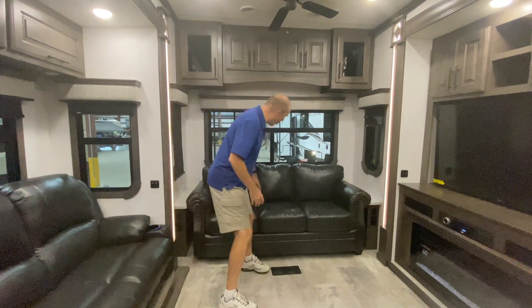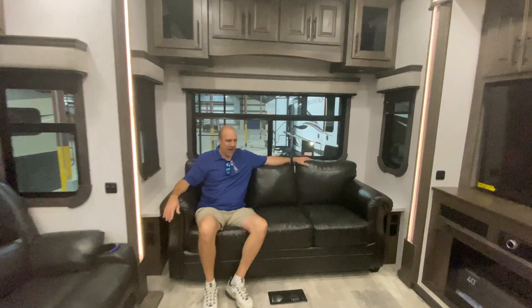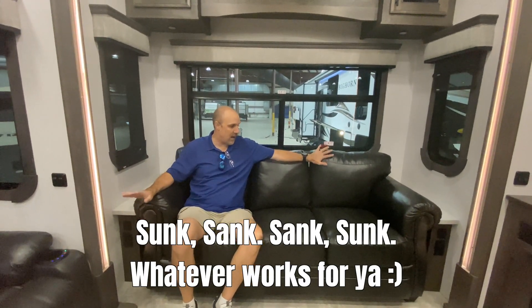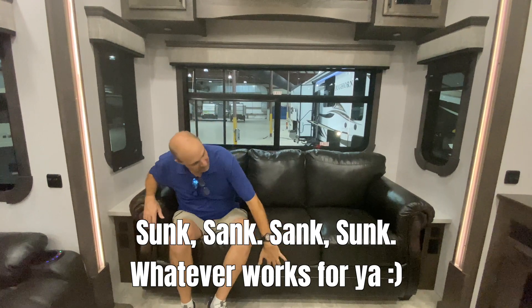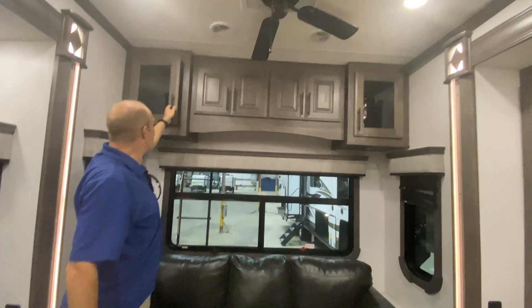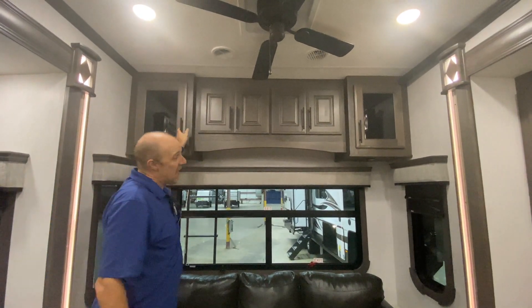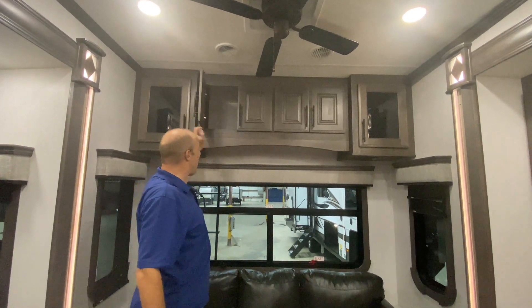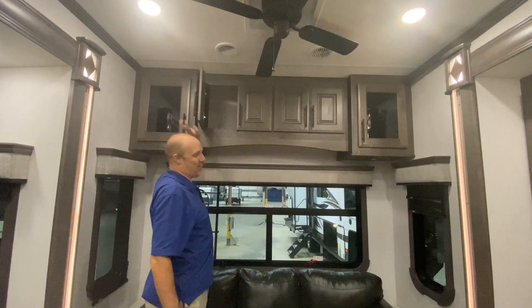What a beautiful, cushy couch — I literally just sunk into it. It's an absolutely comfortable leather couch. This does pull out to become a bed, so if you have extra guests there's an extra bed for you. Up above you've got some storage — I'm going to call this tall man storage, because I'm six foot four and I'm having troubles.